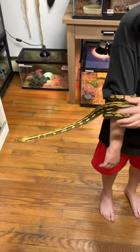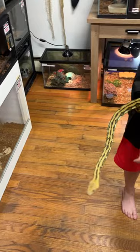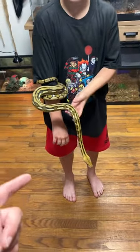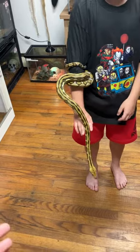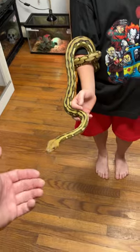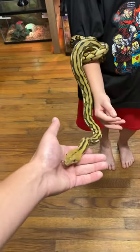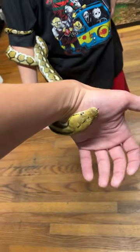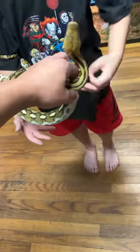Billy is the same species as a reticulated python, but he's from the Kalatoa Islands where they kind of stunted and didn't grow as big. So he is a super dwarf reticulated python — you get all the cool features of the reticulated python, but instead of getting upwards of 20 feet, Billy's going to top out around eight, nine, maybe ten feet.